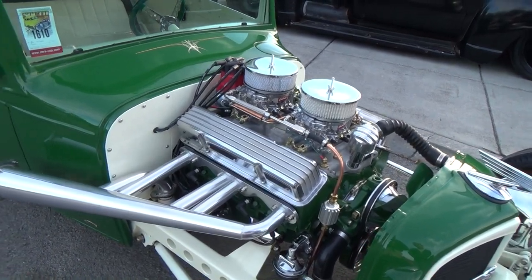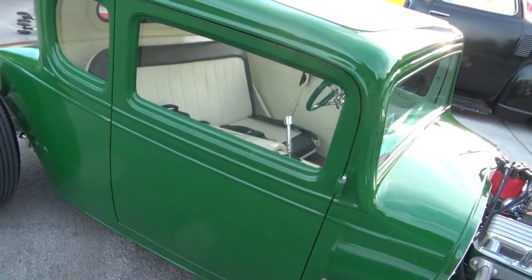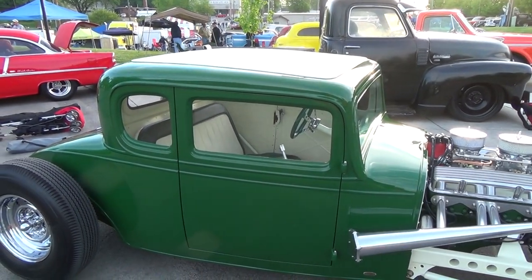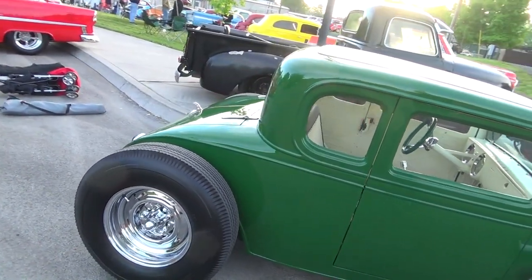Have you dynoed it? No, just done. There's a guy back home that's got a chassis dyno — I might try to put it on one of these days. What color is that? It's actually a 1950 fleet truck green — it's Quaker State green. It was an International fleet truck color.